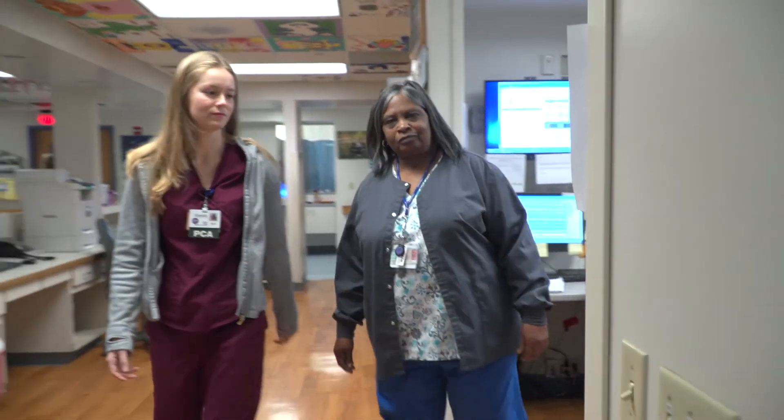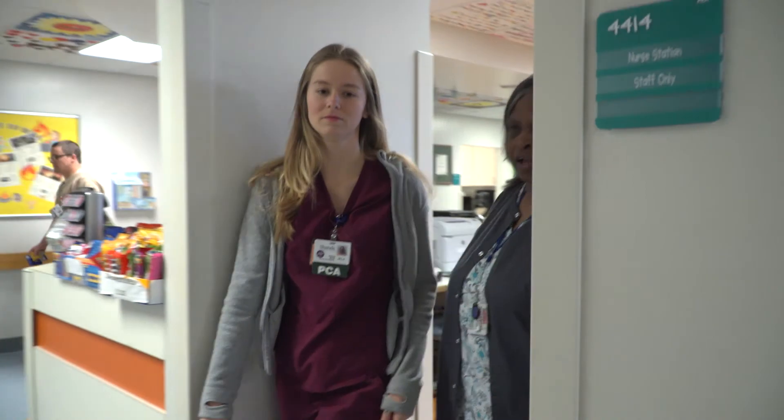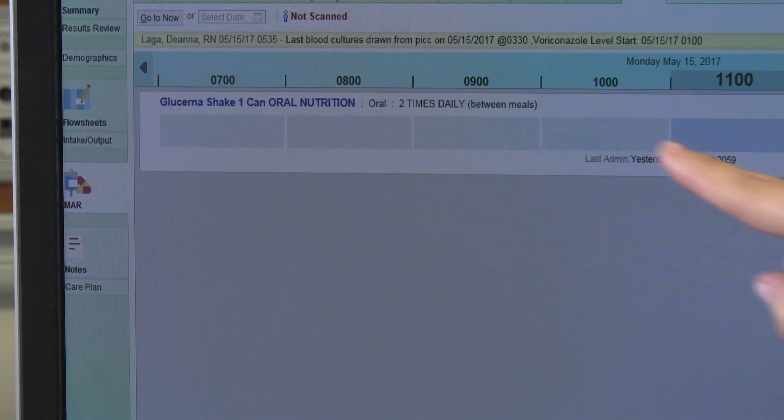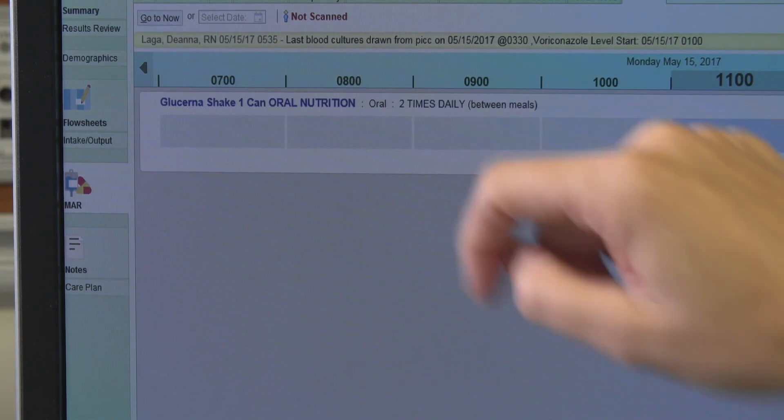We are taking this research out to our colleagues nationally and internationally to share the improvements that we have seen with the implementation of an electronic nutrition administration record. I'm Sandra Citti, and I'm a Clinical Associate Professor at the University of Florida College of Nursing. Go Gators!